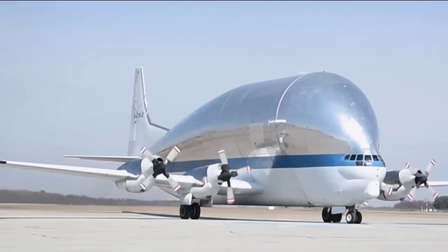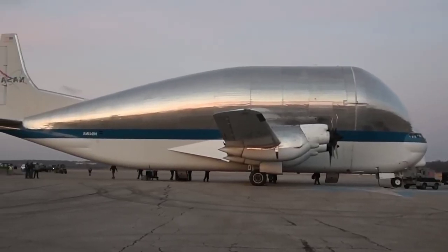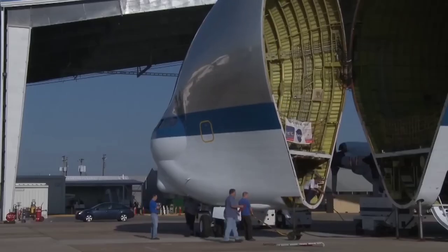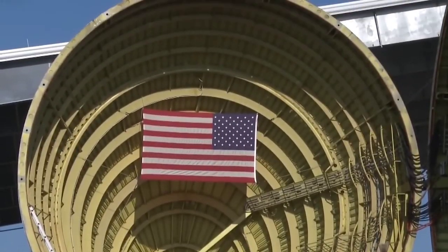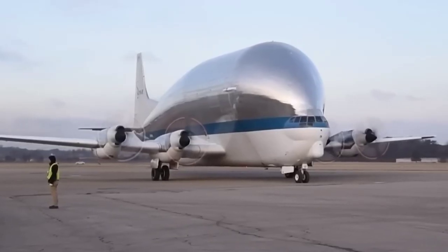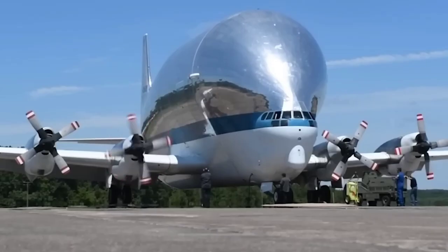This airplane is also known as the Awkward Airplane. It was created by NASA in 1965, and its unique shape was designed specifically for transporting satellites. Due to the large size of satellites, it is impossible to fit them inside a regular aircraft, so NASA created the Super Guppy aircraft for its own use. The airplane is 143 feet long with a wingspan of 156 feet.